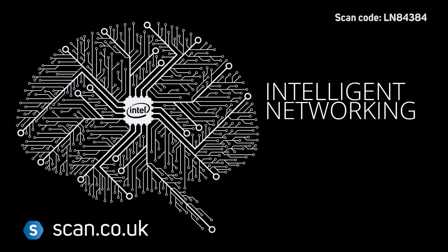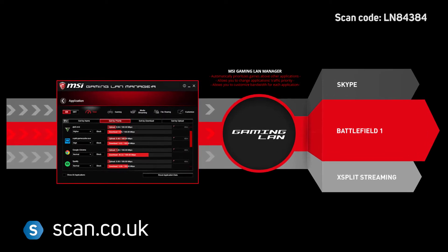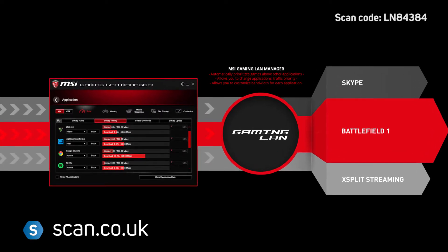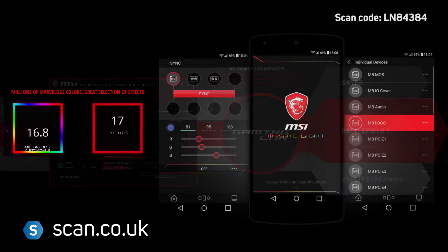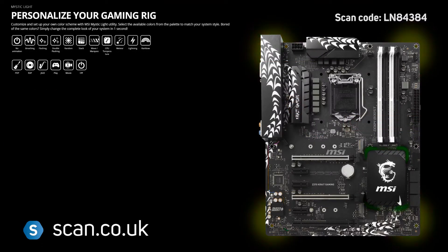Networking is powered by Intel Gaming LAN, which automatically classifies and prioritises games above other applications for a smoother online gaming experience. The MSI Crate Gaming also comes with Mystic Light RGB, allowing you to customise your setup with your own colour schemes.